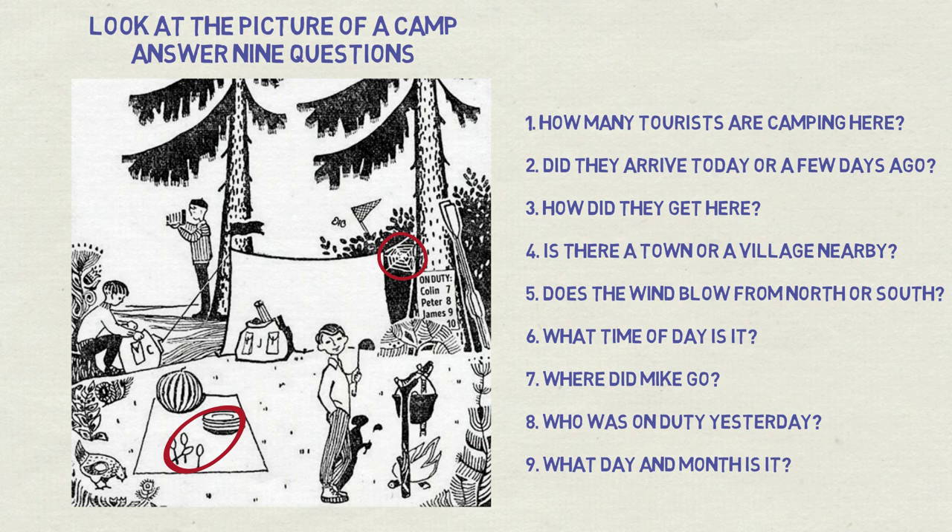Third question: how did they get here? Oars at the right indicate they came by boat.